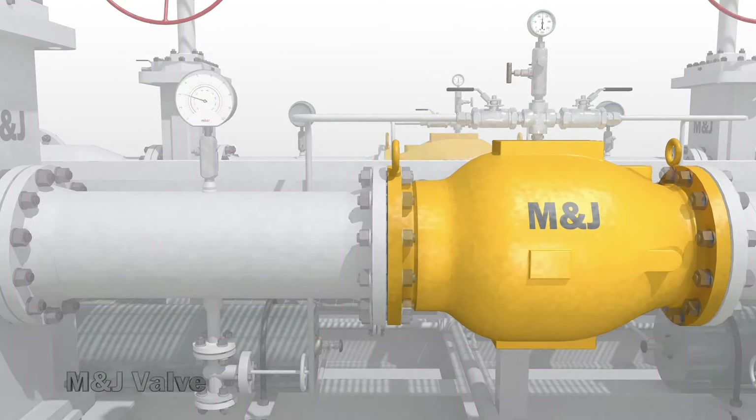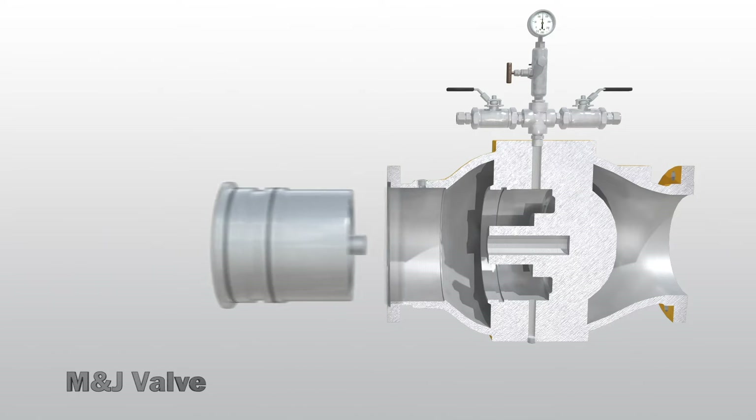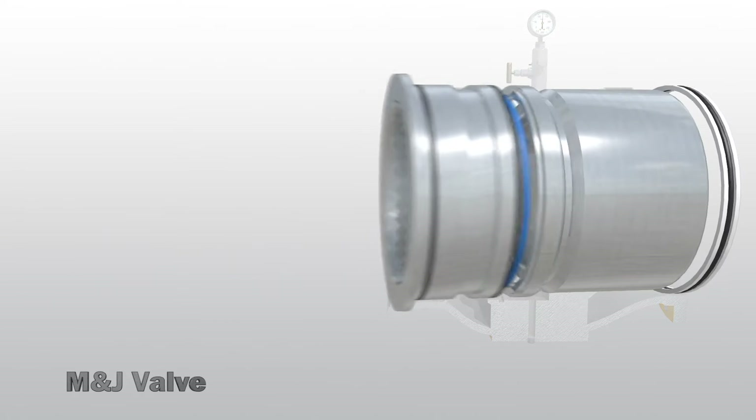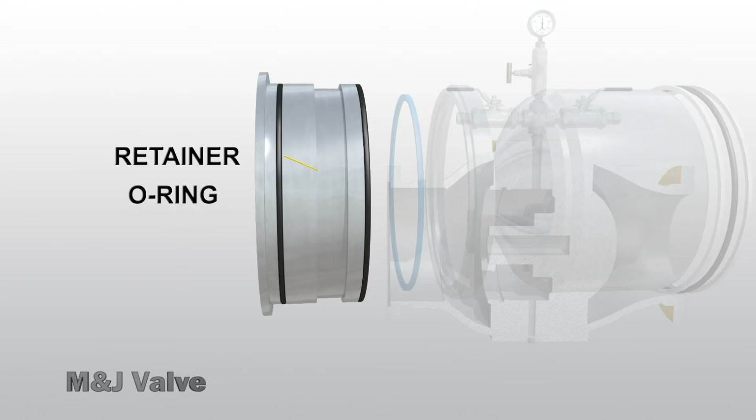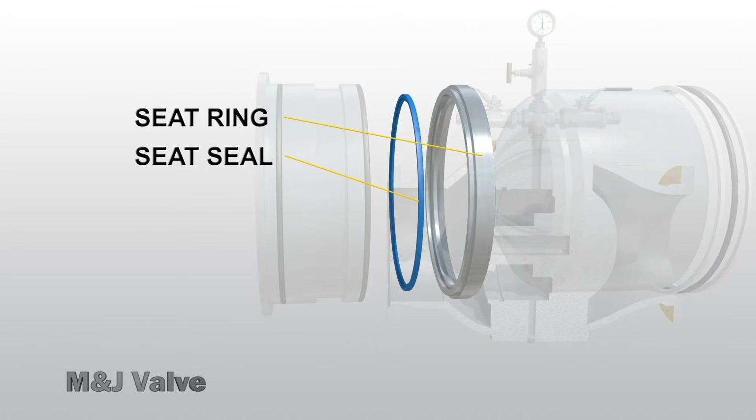The axial flow path through the body creates streamlined flow and high flow coefficients. The seat seal is available in nylon, buna, and viton, and can be designed with an overbalance of 25%, 5%, or 3%.